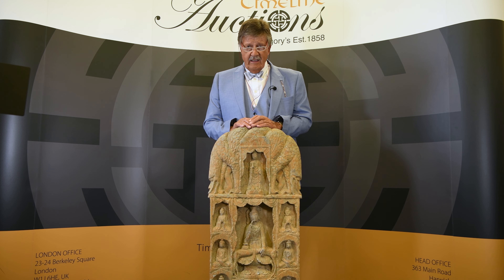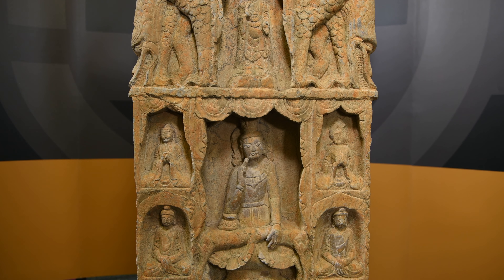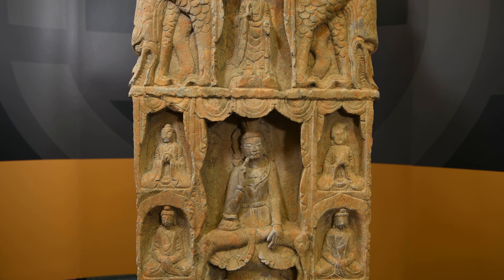What about this for a handsome object? Made of carved limestone and dating from about 500 AD, this object is Chinese and comes from an area in northern China ruled by the Qi dynasty during that period. It's called a stele — S-T-E-L-E — and may turn out to be a bit of a steal in the upcoming auction.